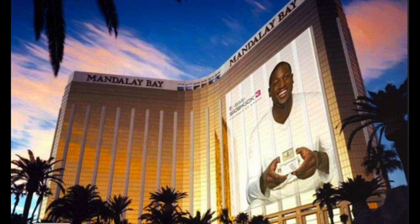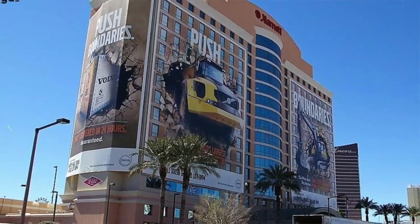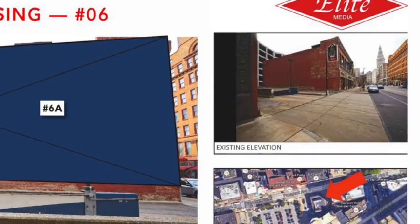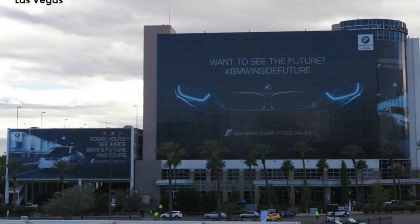They'll go up the week before the game and start coming down the day after. The application we use is a self-adhesive-type sticker or a banner-type application, so it's a very simple process to go up and down. Original plans that included buildings like the Nine were scaled back just a month ago, and with more design approval hurdles to cross, they don't have a lot of time to play with. We are definitely under the gun for this particular project.